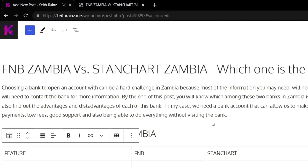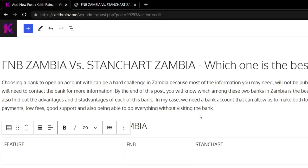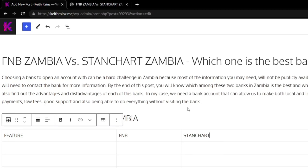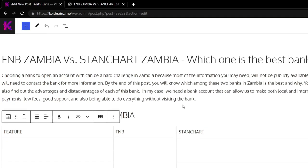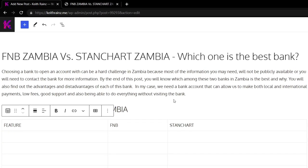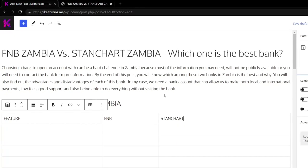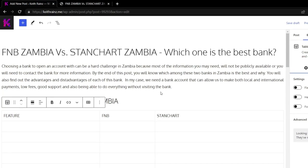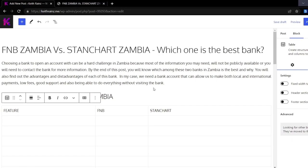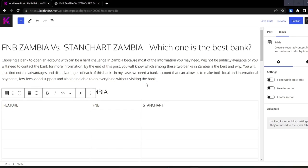By the end of this video you won't have to go through all that just to find the information you need. I'm going to talk about both the advantages and disadvantages. The reason you want a bank account here is to make both local and international payments — from forex brokers or freelance marketplaces. You're also looking for a bank that provides low fees, good support, and the ability to do everything from the comfort of your home using your phone without visiting the bank. So let's let the battle begin.